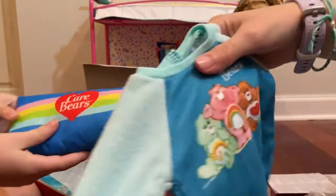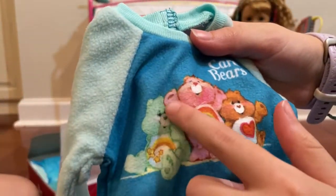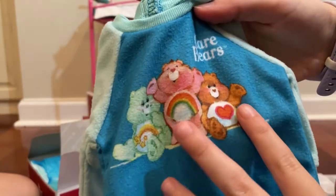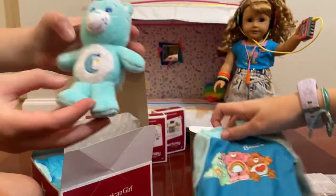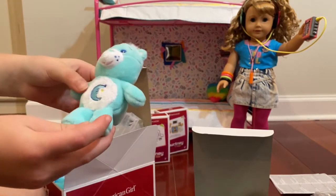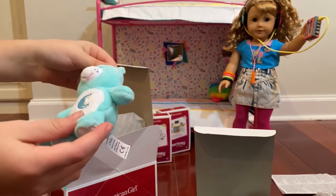Look at these pajamas. They look real because they're not like a perfect picture — it's like furry. It's got the Care Bears on it and it even says Care Bears on it.